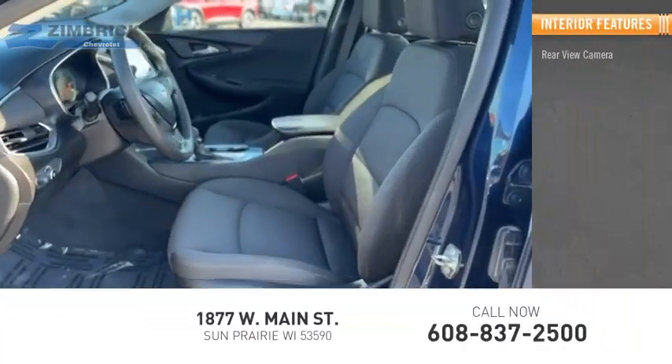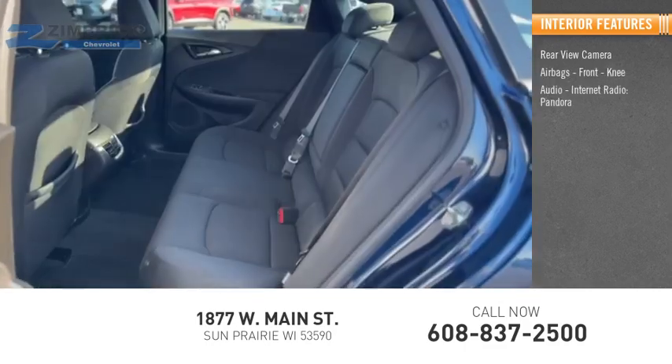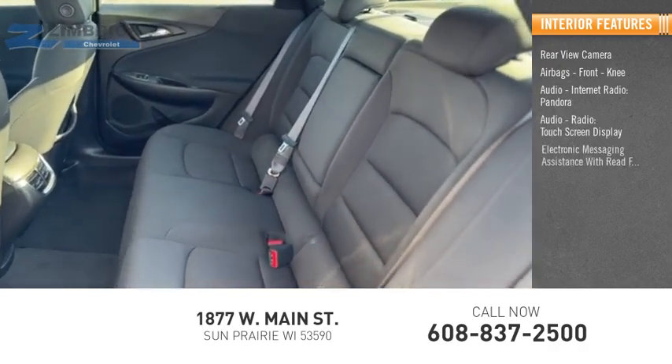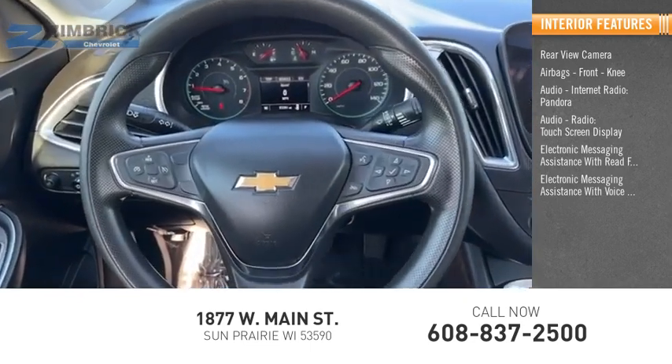Inside you'll find a rear-view camera, airbags, front knee airbags, audio, internet radio, Pandora, audio radio, touch screen display, electronic messaging assistance with read function, and electronic messaging assistance with voice recognition.